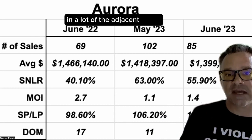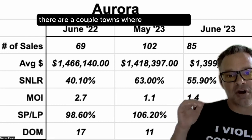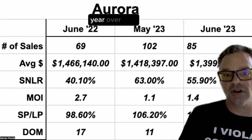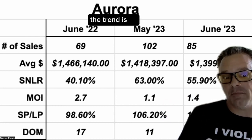Overall, in a lot of the adjacent towns we have seen that price pop up, but there are a couple of towns where the pricing stayed the same or actually went down year over year. But overall, if you look at the overall trend, the trend is up.